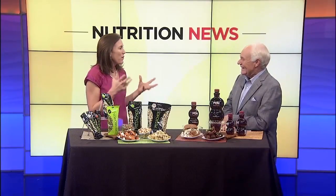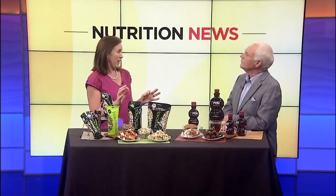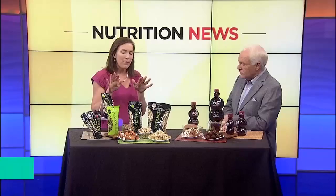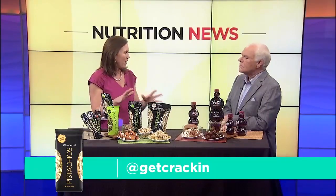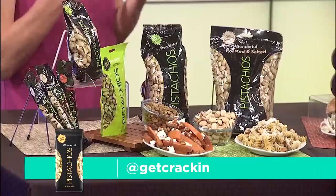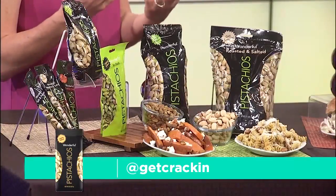It is Family Meals Month and I'm always trying to look for ways to incorporate ingredients that do double duty. By double duty, I mean it has to taste good, but also provide you with a little bit of extra nutrition. Pistachios fit the bill right there because they've got that crunchy, nutty, kind of creamy texture and taste that we all love, but they're packed with fiber and plant protein, which gives them that added nutrition boost.